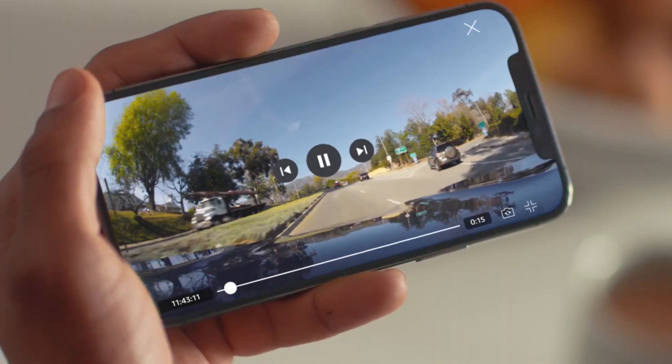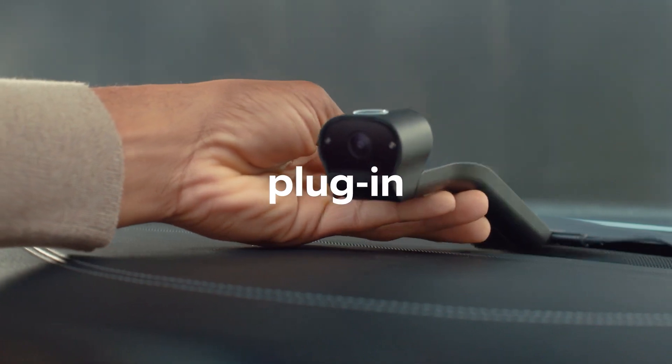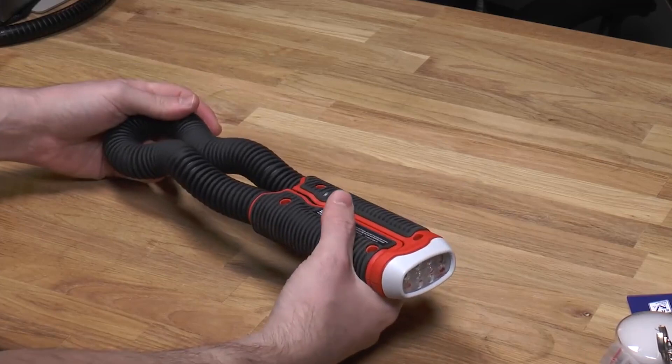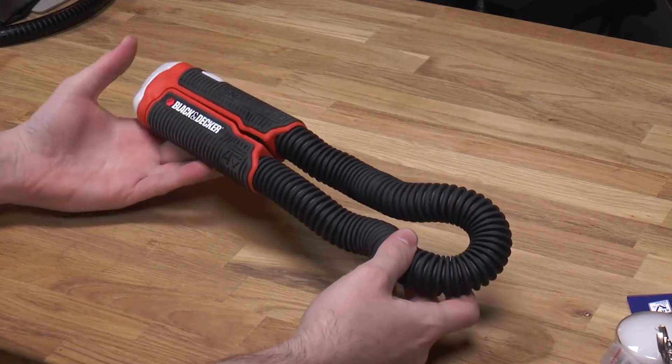In today's video, we will be showing you the coolest gadgets for men on Amazon. Without further ado, let's begin. Number 10: the Black+Decker Snake Light. This Black+Decker light embodies flexibility and versatility in all the best ways.